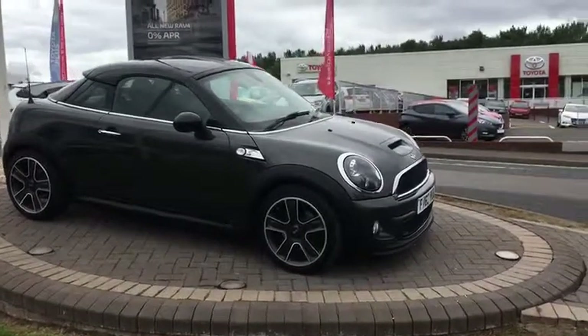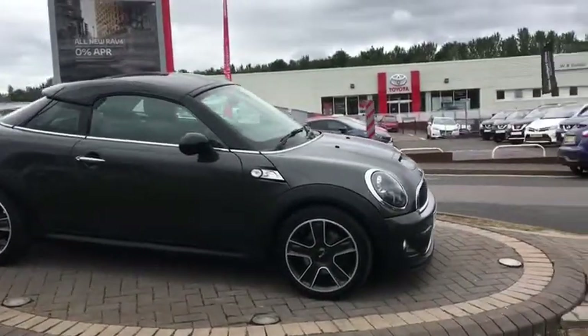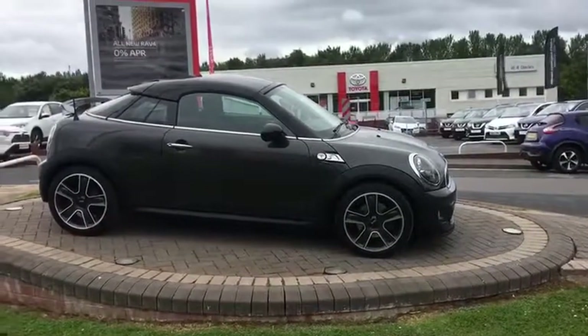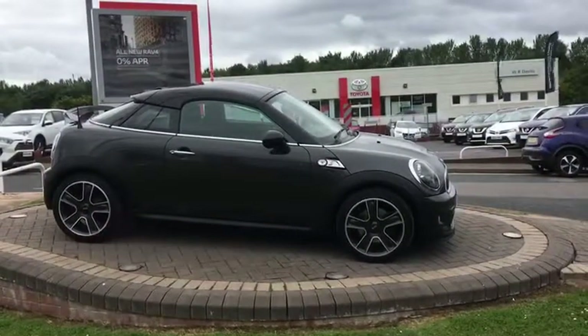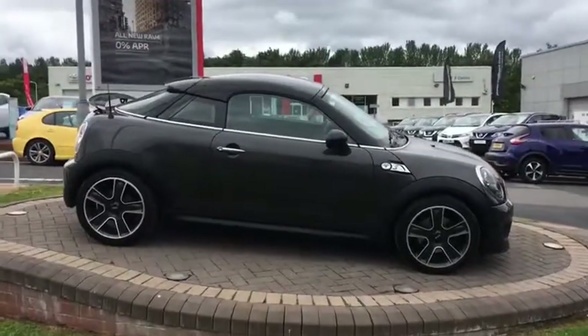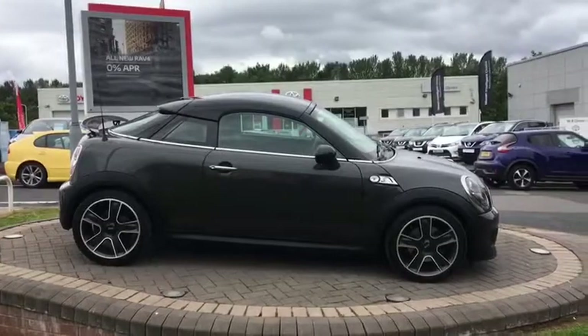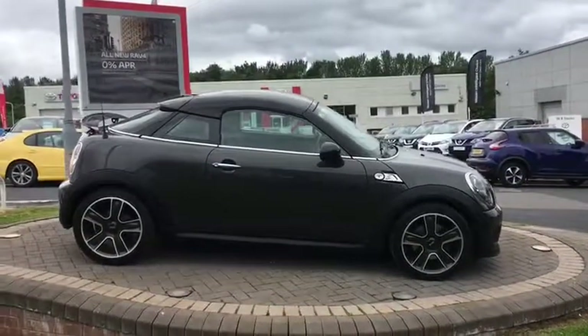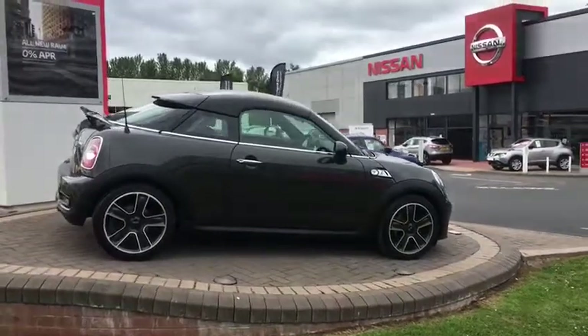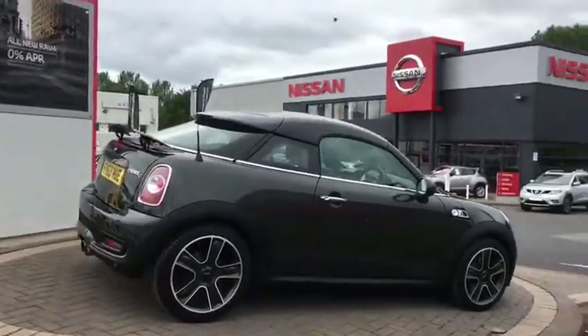Upgrades that we can see: it's got Bi-Xenon headlights on the front, it's got a star-shaped black and diamond cut alloy which I think is upgraded, you've got black mirror caps, roof and spoiler with a subtle grey stripe that runs from the bonnet all the way over the car — nicely put together. You also have a chrome pack on the outside, and I believe the car's got a chilli pack.